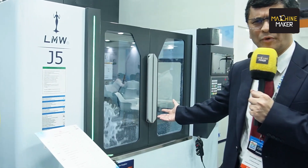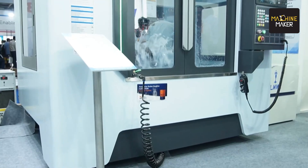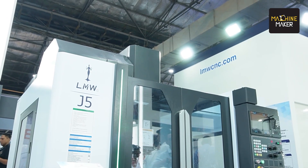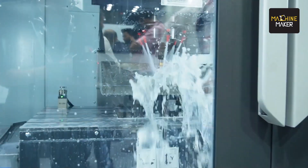We have the J series — this is our popular series. We have J1, J2, J3 up to J6, and recently we have added J7 and J8 also. What we have done is increased the specs and increased the features. We have increased the strokes on Y and Z axis. On J1 to J3, we have Y and Z axis stroke of 500, whereas from J4 to J6 it is 600 by 600.